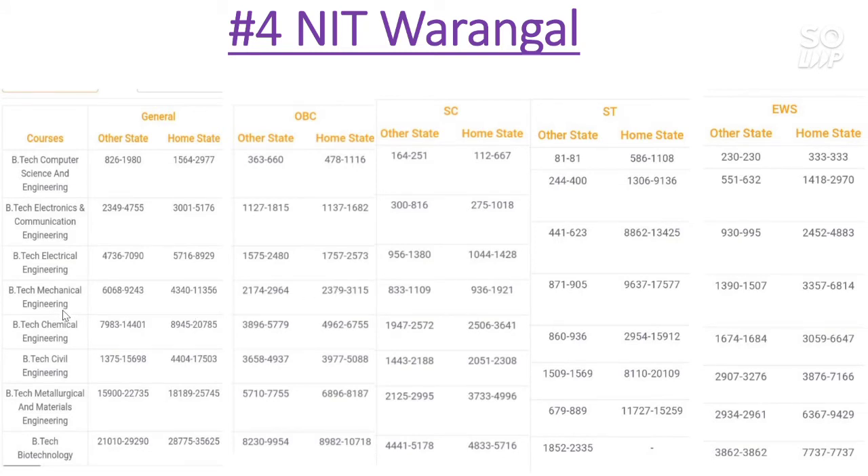Now let's talk about the Mechanical Engineering branch. The General category cutoff goes to 9000 for other state and for home state it is 11000. For OBC, other state cutoff is 3000 and for home state it is 315. For SC category, other state 1100, home state 1900. ST category other state 900 and home state 17500. For EWS category, other state cutoff is 1500 and home state cutoff is 6800.